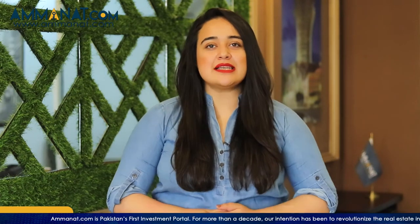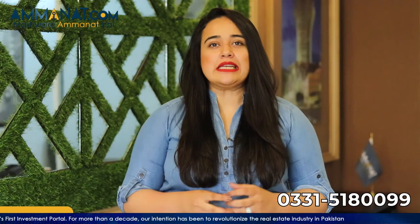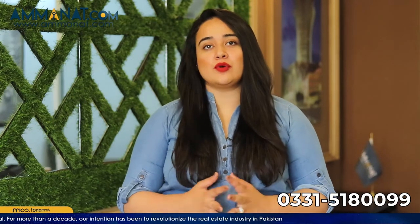Asalaamu alaykum, I'm Maria Khan from Amanat.com. If you are a new subscriber, welcome to this channel. On this channel, we talk about different real estate projects located in Rawalpindi, Islamabad, and Lahore. In today's video, I'm going to share details and a general overview of a project located in Lahore. Do not forget to subscribe to our channel. Now let's start today's video with the introduction.